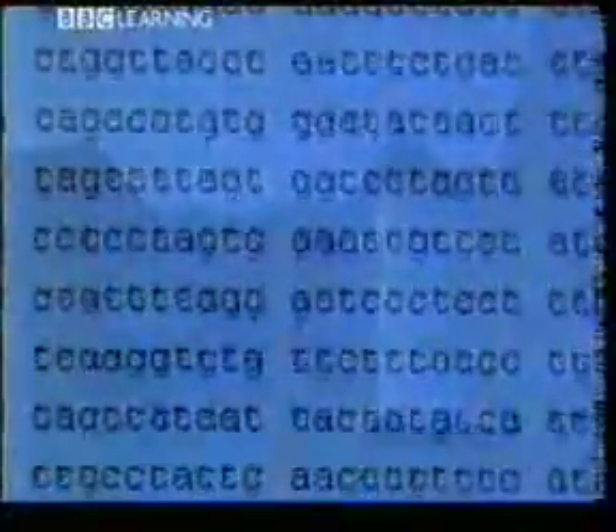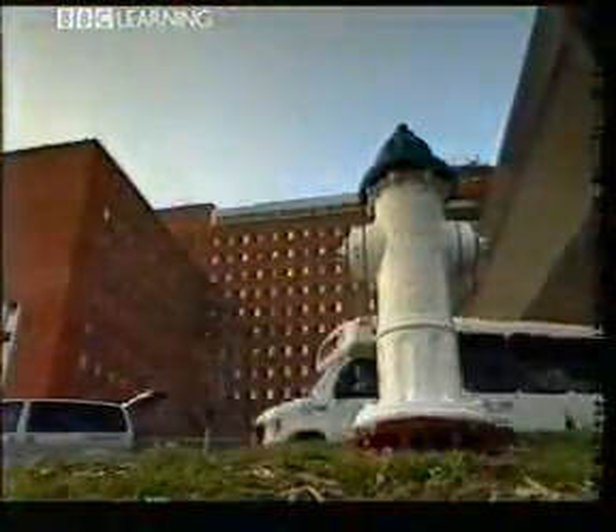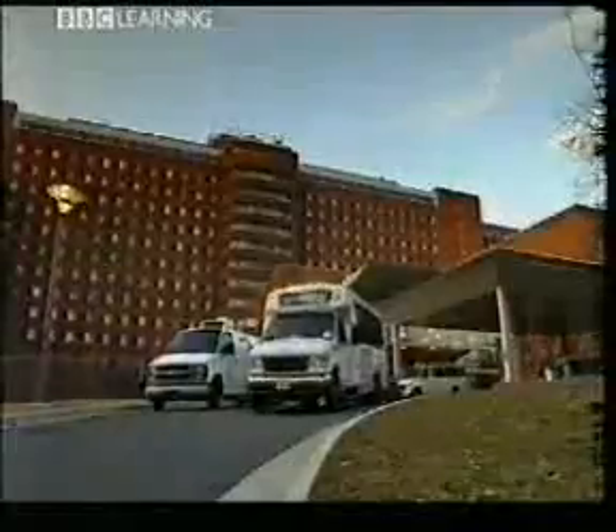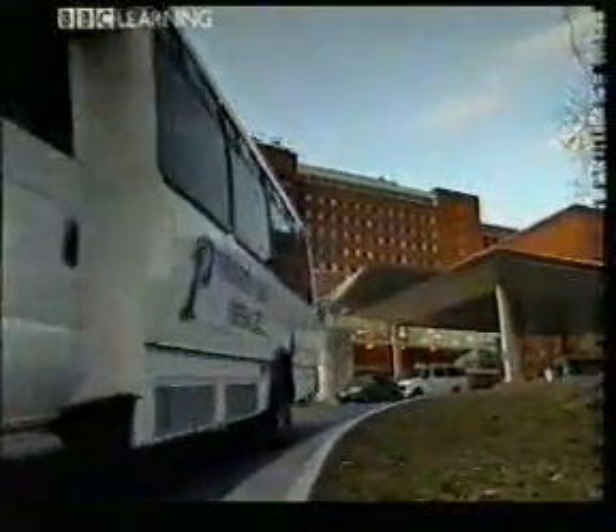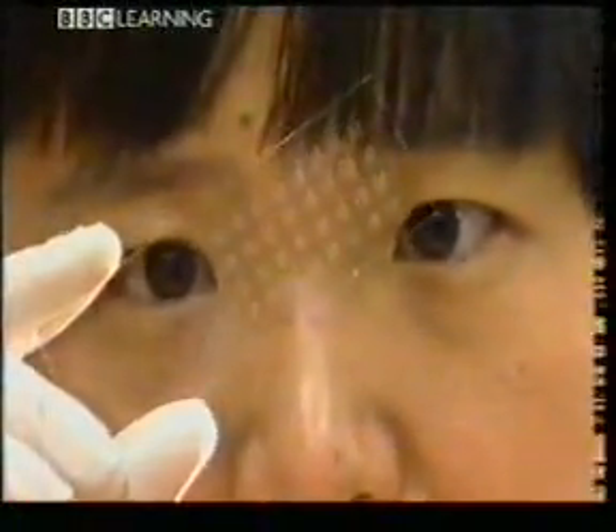Sequencing DNA is pretty fast these days, but it is still a specialist job and takes too long for doctors planning cancer treatment. So here at the National Cancer Institute in Maryland, Lou Stoud and his colleagues are using a tool that they hope will make reading genes just like any other blood test. They call it the DNA chip.